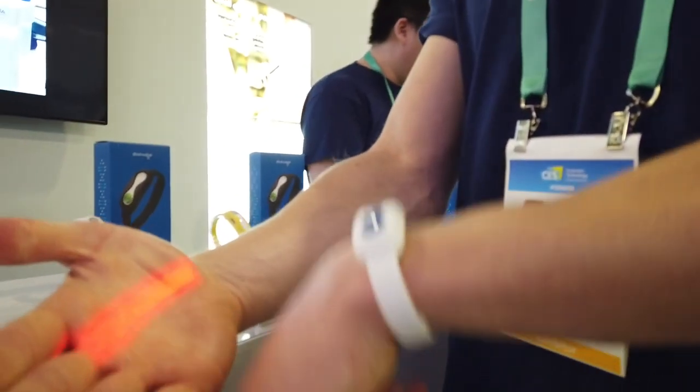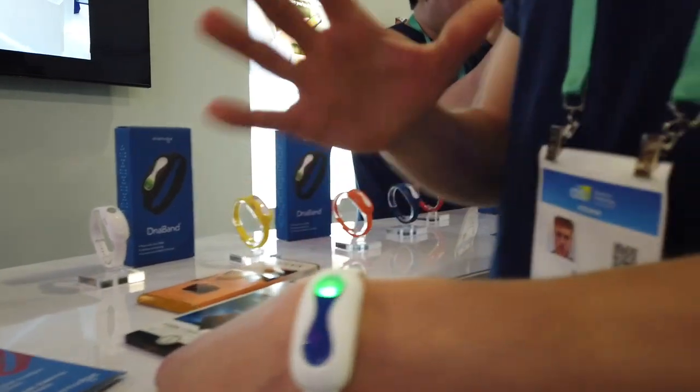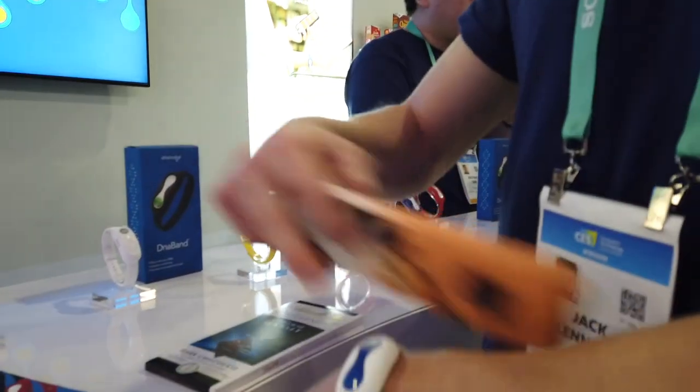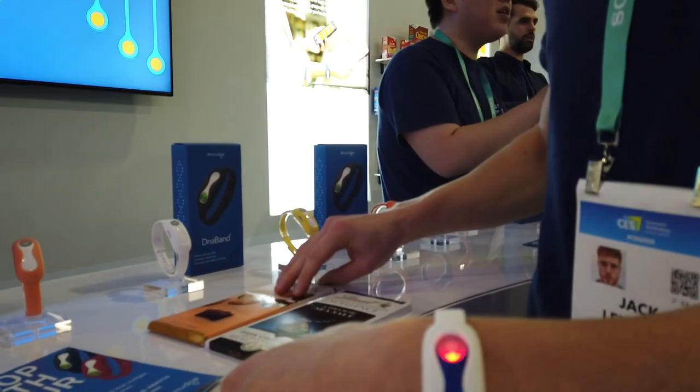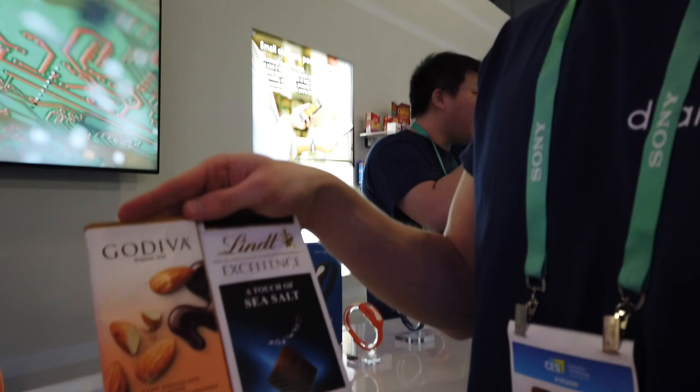Based on your individual report, you can then scan products in the supermarket using the barcode scanner. You scan the barcode and it comes up green or red — suitable or unsuitable — based on your specific genetic report. So even though they're both dark chocolate bars, one might have much higher saturated fat content.